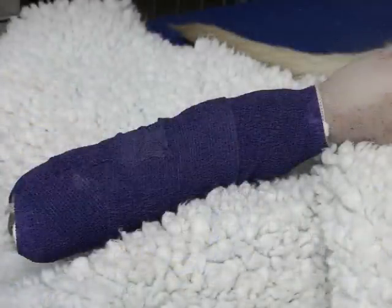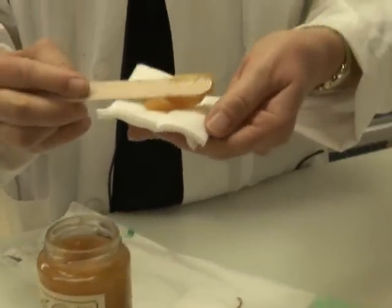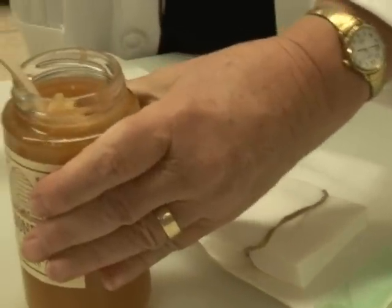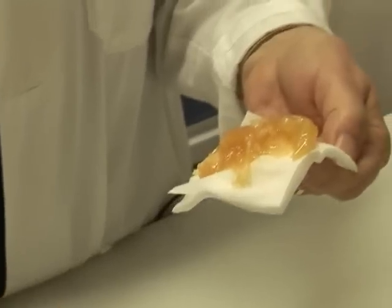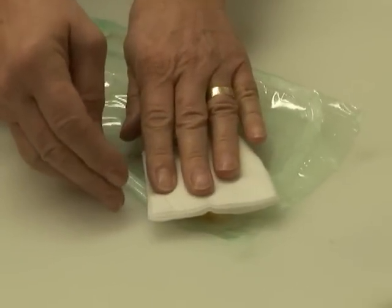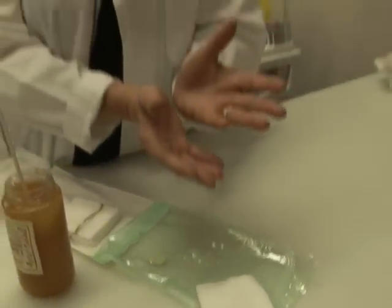On the first couple of days you need to change that bandage a couple of times a day. You take out however much honey you need for that particular wound, and you have to be extremely generous with this — at least this thickness that I'm showing you here. You would lay that onto the wound, then apply what we call a soft sandwich bandage, and then use regular bandage material over that.